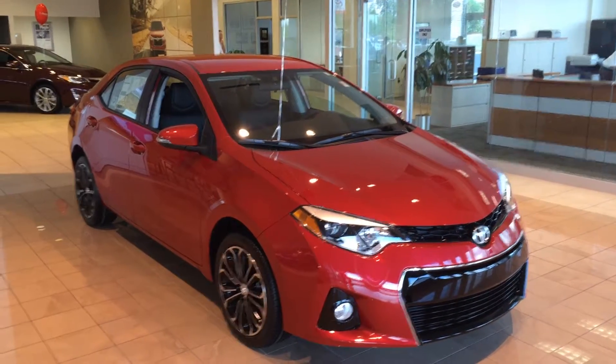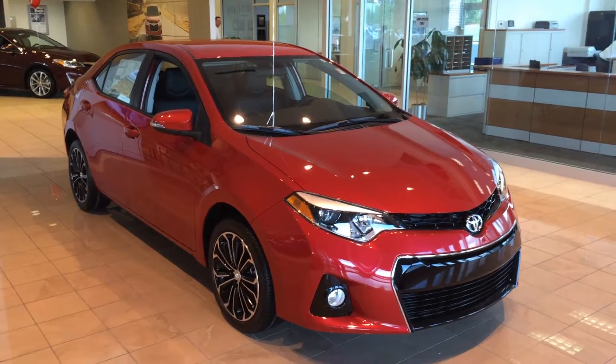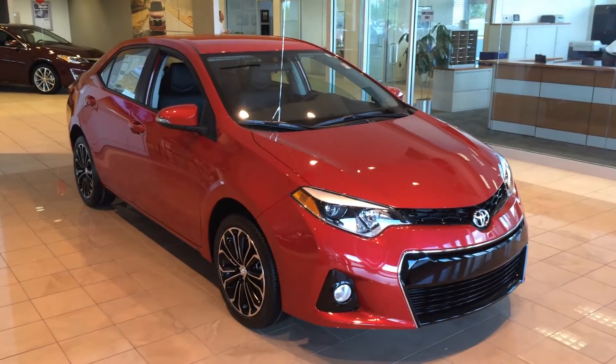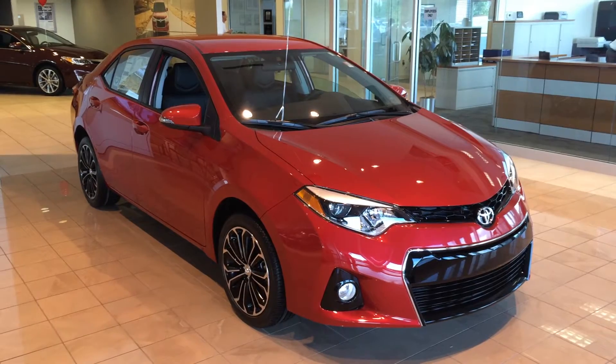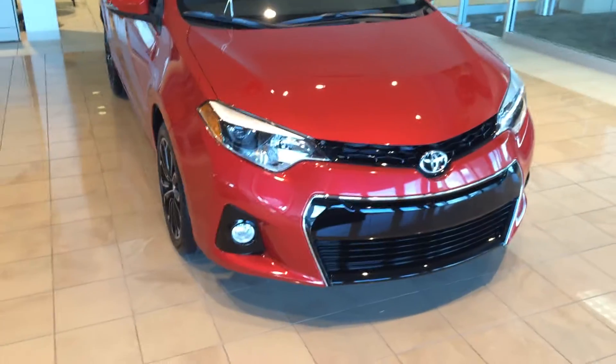Hey Michelle, this is Gerald at LaGrange Toyota, here with one of our brand new 2015 Toyota Corollas. Just wanted to show it off to you. It's sitting right here on our showroom floor and this is the model S in Barcelona red with nice fog lights up front.